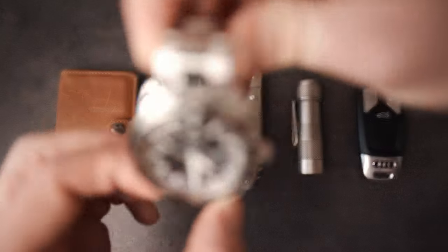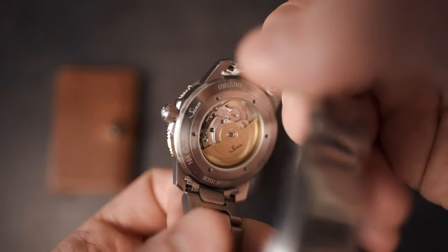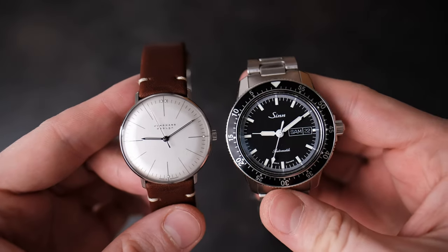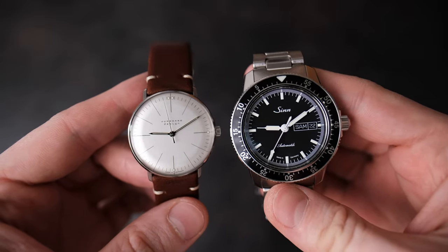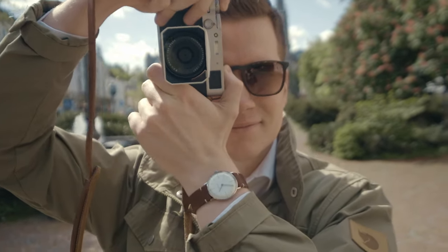The next item is my watch. I actually have two main watches that I cycle between — the Sinn 104 and my hand-winding Junghans Max Bill. If you want to know more about either of these, feel free to check out the dedicated videos I made about them linked in the description below.